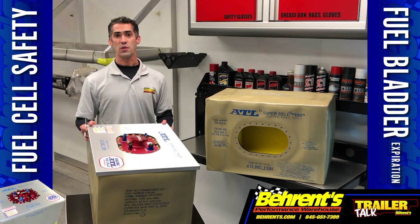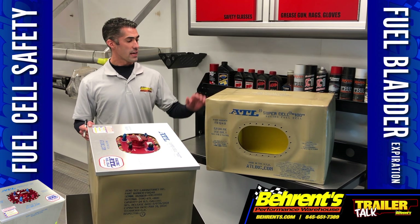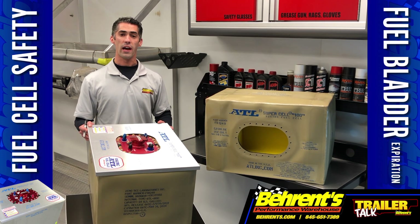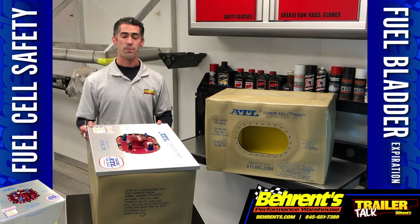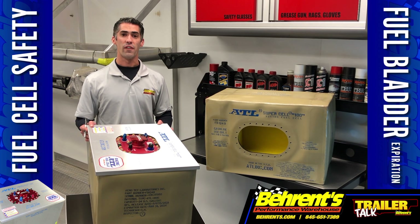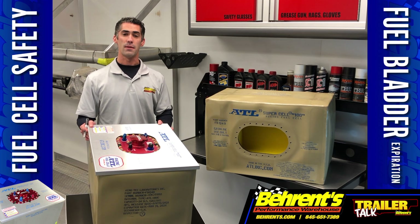What most racers and tech officials fail to check is the fuel bladder expiration date. Like any rubberized component, a fuel bladder can have a tendency of drying and cracking over the course of time. Major sanctioning bodies around the globe, such as the FIA, have put a five-year limit from the date of manufacture.